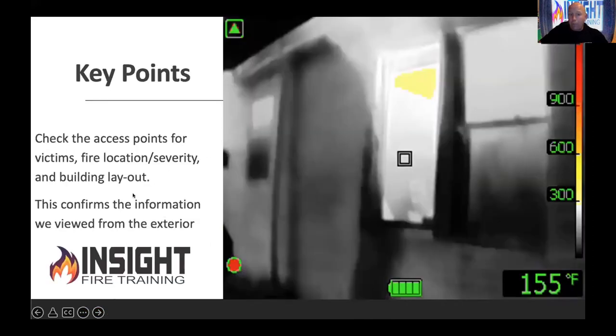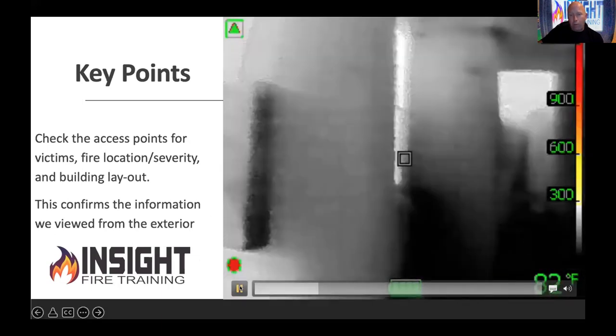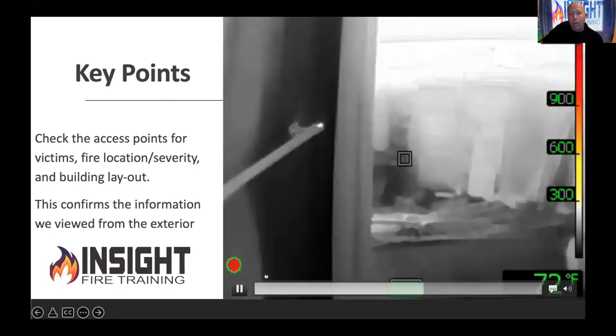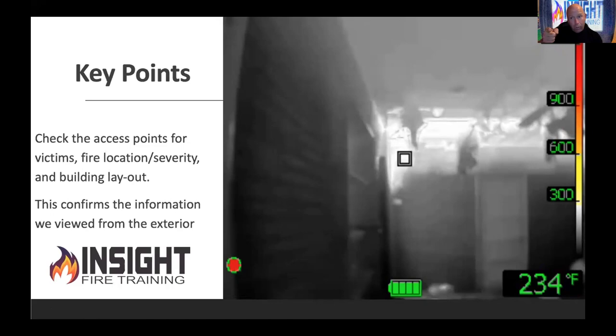Check those access points for victims, fire location, severity, and building layout. If I have a crew looking through the front door while I'm doing my 360, cooling the front porch and cooling above them — flow water there, then follow the convection currents to the seat of the fire, and it's game over. Whether outside or inside, these cues can help you. On this video, the fire is on the opposite end — you see the orange, yellow, and red. We take a quick look through the carport entrance — I see a seemingly innocent white thermal layer, but looking down the hallway: convection currents. Salmon swims upstream. You're going to swim upstream, but send water ahead of you first.